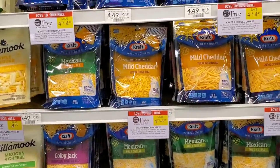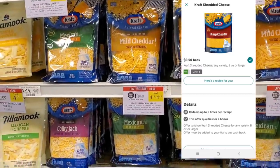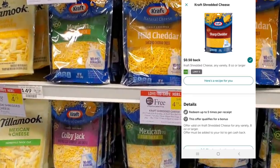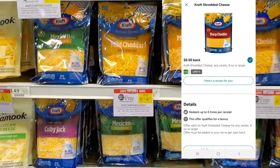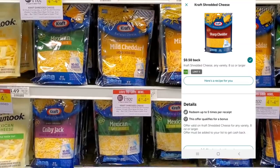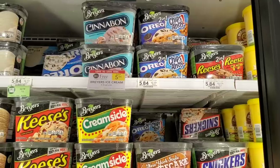The Kraft cheese is buy one get one free — I didn't see any coupons but we do have a rebate on Ibotta, I think a dollar. Most of them look like they're $4.49, so you'd get a dollar back on each making it $2.49 — not a bad deal.